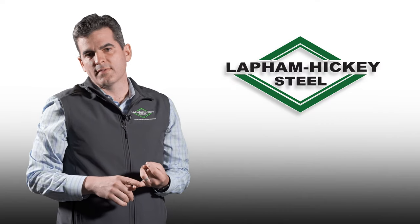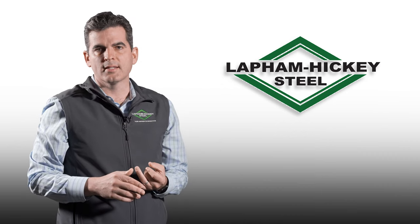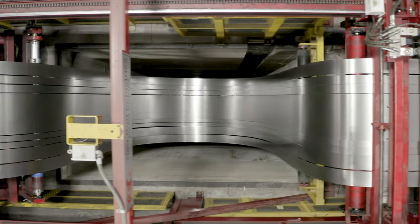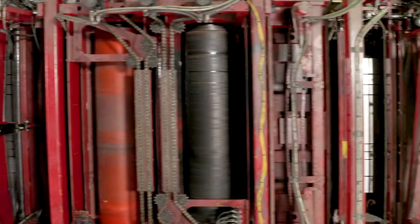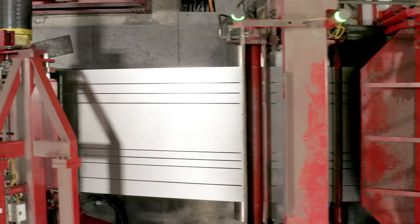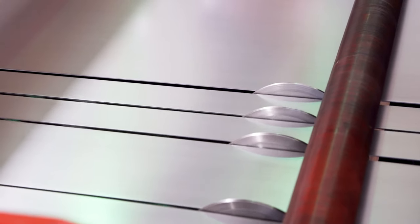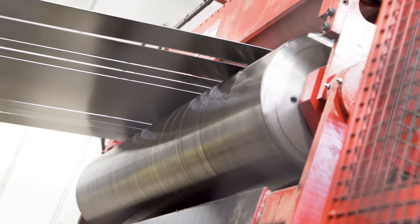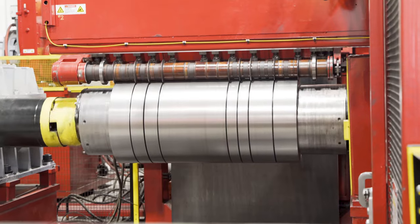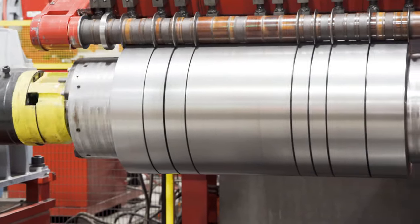Third is the capabilities of this line. Here in Chicago we do a lot of unique slitting and processing — a lot of narrow slitting and a lot of light gauges. This line allows us to handle the full range from .008 all the way up to quarter inch, narrow slit coils, and also high strength steels. And that's really where our industry is going: lighter gauges and stronger steels. This line does a great job on the high strength steels.